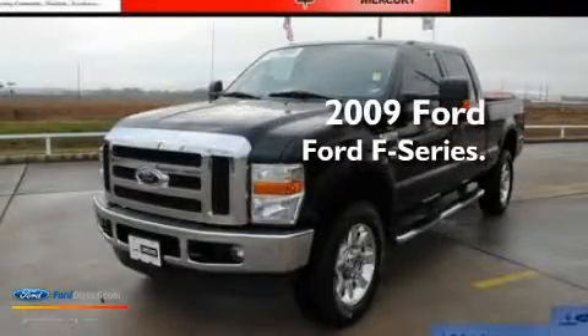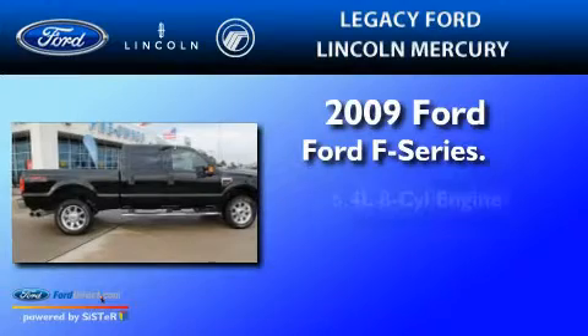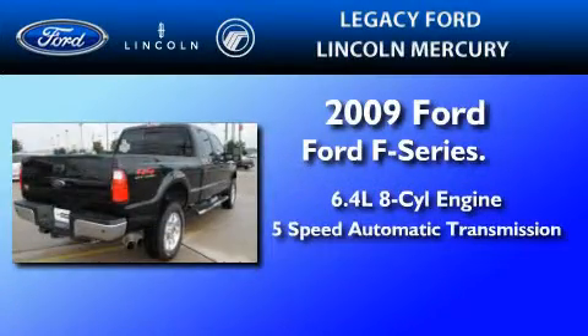This is a certified pre-owned 2009 Ford F-350. It features a 6.4-liter 8-cylinder engine and a 5-speed automatic transmission.